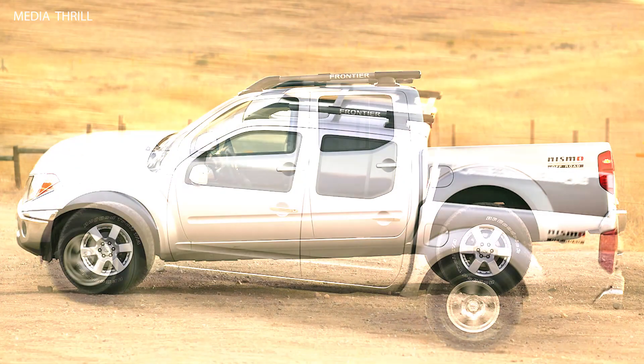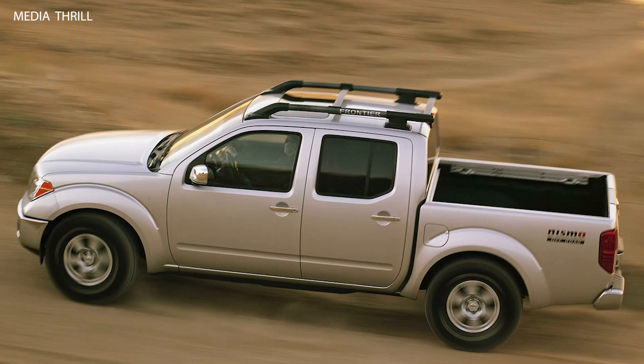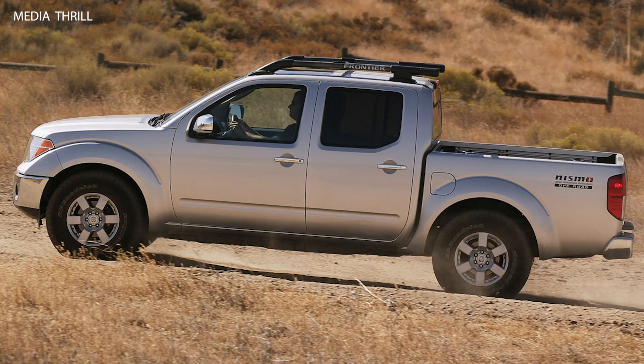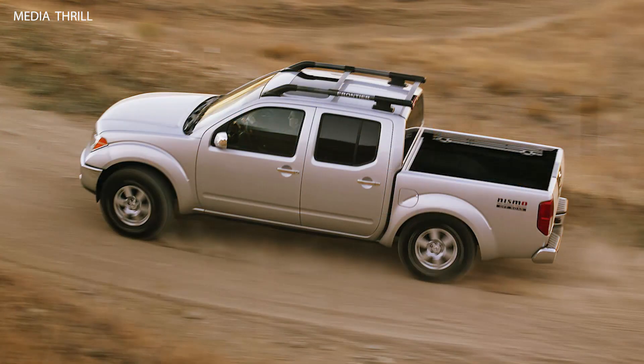Off-road Suspension: Similar to the King Cab variant, the Frontier Crew Cab was equipped with a specially tuned off-road suspension system, including upgraded shocks, springs, and stabilizer bars, designed to enhance off-road performance and handling.